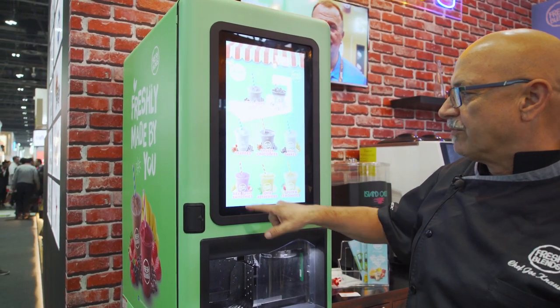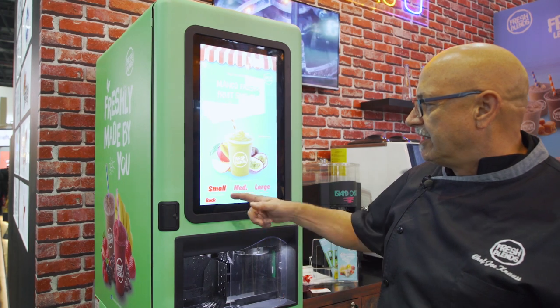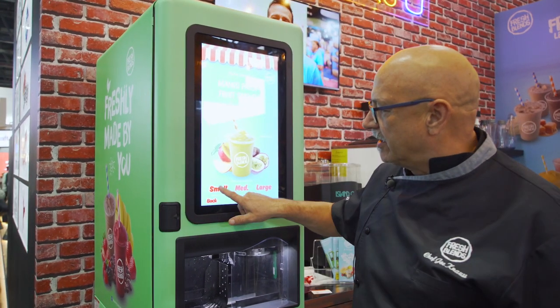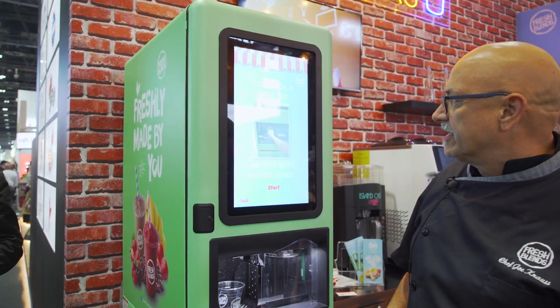Today we're going to pick something like a Real Smooth smoothie. We have four options under that category. I'm going to say mango passion fruit. Today we're going to do a small. The customer selects small, follows the instructions on the screen which tells them to place a cup inside, then hits the start button.